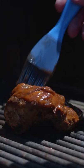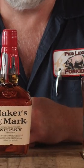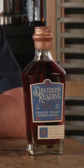Narrowing it down to five to pair with barbecue — these are my winners right here, this is what I like. Remember to drink responsibly and have a great summer, and when you're enjoying barbecue, reach for one of these bourbons.